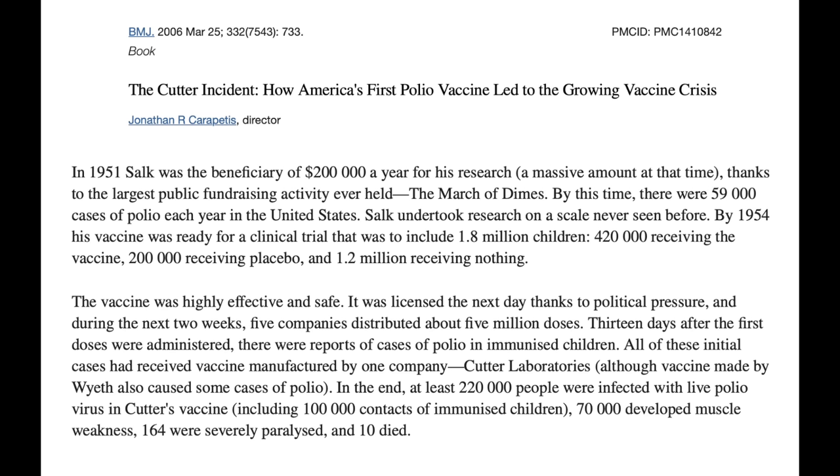Josh then brings up the Cutter incident. I'm glad he did, because it actually makes a really good point. The Cutter incident happened in 1955 following the approval of a polio vaccine — specifically inactivated polio vaccines, meaning whole viruses that have been killed or inactivated in a chemical process. The Cutter incident is a situation where one company, Cutter Laboratories, produced polio vaccine lots that were not properly inactivated. These vaccines tragically did cause polio in some children. It was a mistake that our regulatory system was not equipped to catch, but one of the fallout events was a sharp tightening of regulatory standards for drug production so that something like this couldn't happen again.